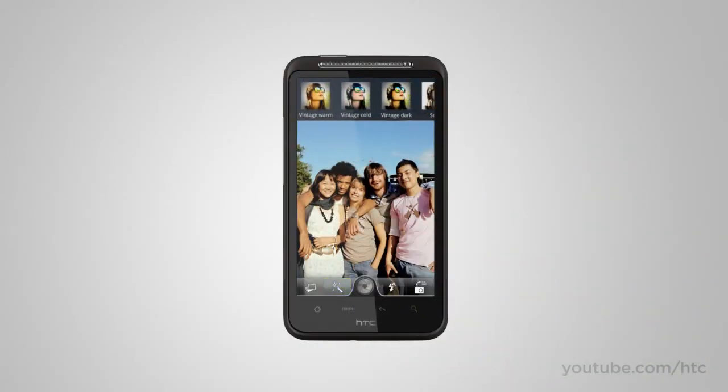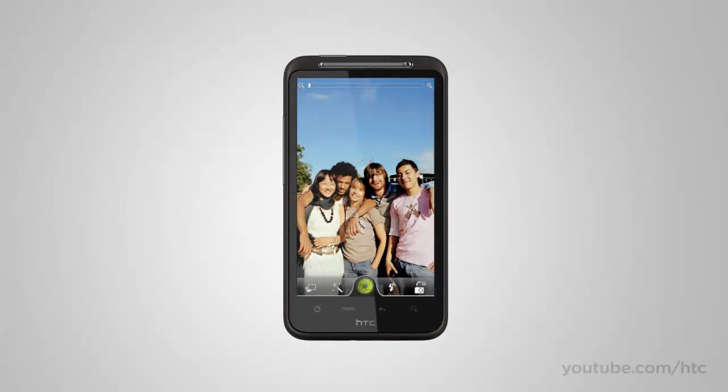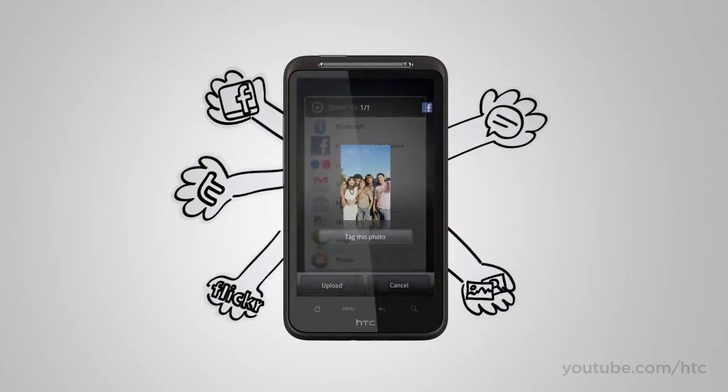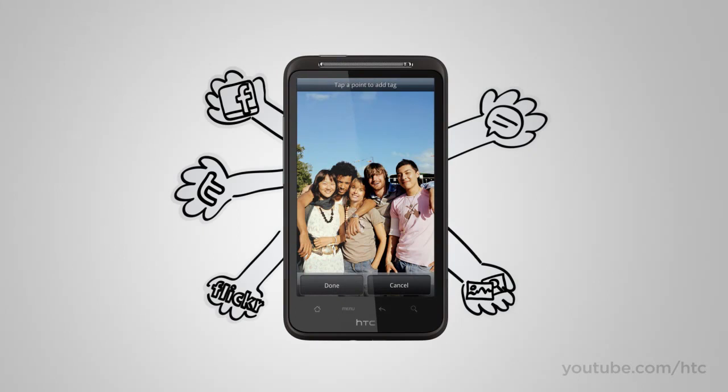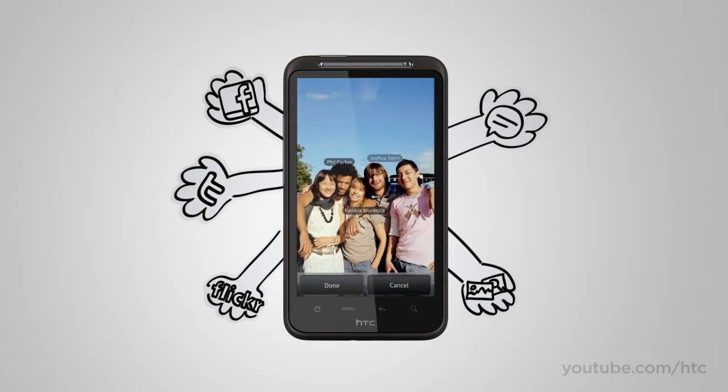Want to add a touch of cool to your pics? Built-in effects let you virtually swap lenses or add filters on the fly. We've also taken the hassle out of tagging your pics and posting them online — with a couple of taps, you can tag and send your masterpieces to Facebook or Flickr for all your friends to enjoy.